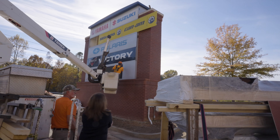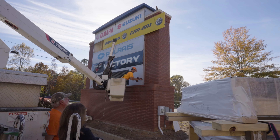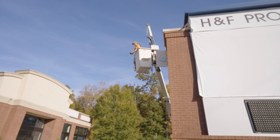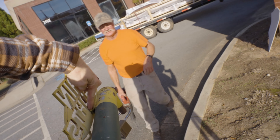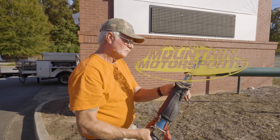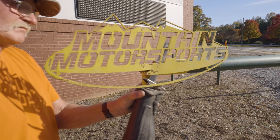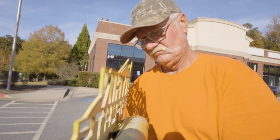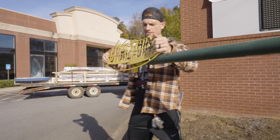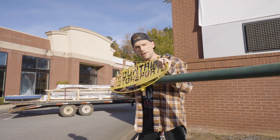The last bit of signage from the old business that was in this building is gone — well, it's going away. This is the last piece of Mountain Motorsports signage.